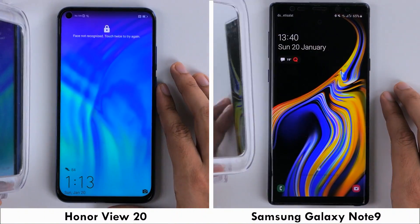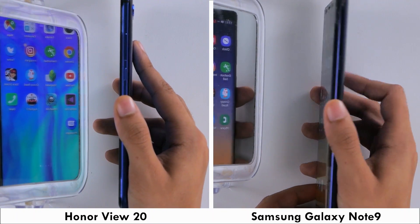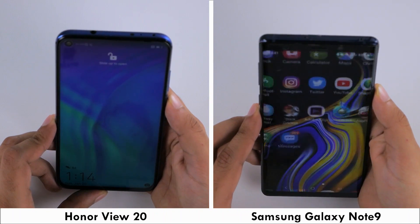We'll start with testing the fingerprint scanners on both phones, where the Honor View 20 comes out on top. Another unlock test is to use face scanning on both phones, where again the Honor View 20 is faster.